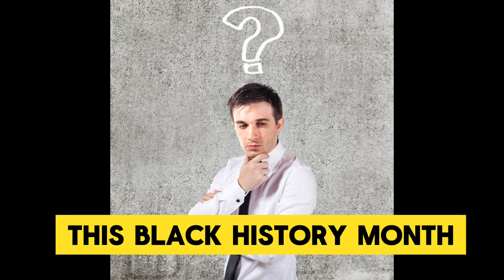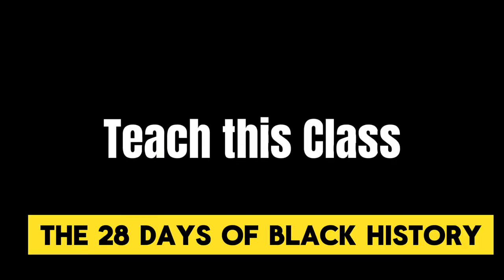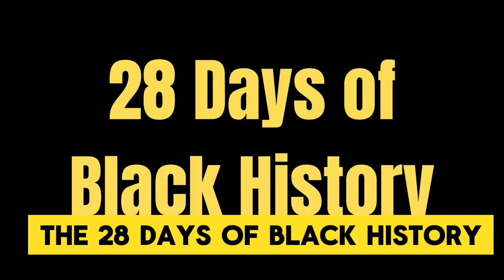Not sure what to teach this Black History Month? Teach this class: The 28 Days of Black History.